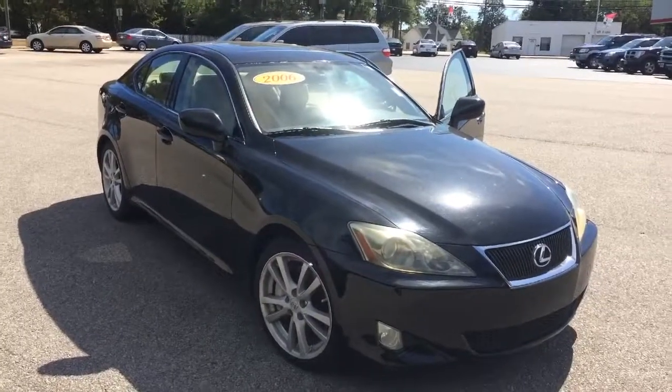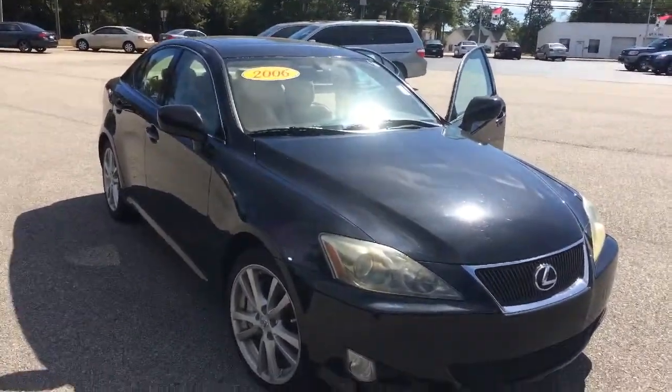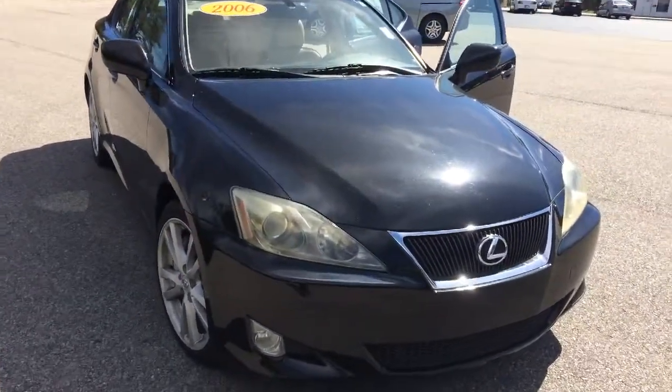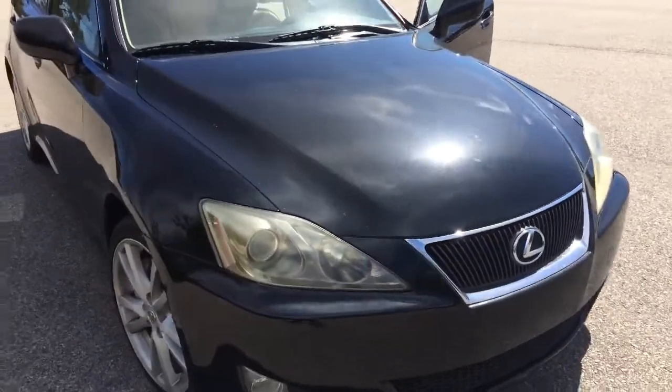Daniel Harrison, this is Grant Culbertson from LaGrange Toyota. I spoke with you on the phone earlier and told you I would shoot you a video of this 2006 Lexus. I've got it here pulled around — I'm just going to do a quick little walk-around and let you see the vehicle that we discussed. Here it is: the 2006 Lexus IS 350, very well taken care of, with a metallic black paint.